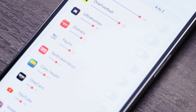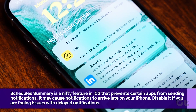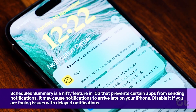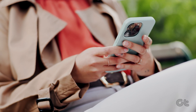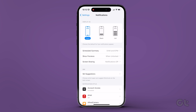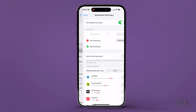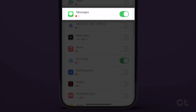If you have added Messages in Scheduled Summary, you will only receive text notifications at set times of the day. Therefore, you need to remove Messages from the Scheduled Summary. To do that, open the Settings app on your iPhone and tap on Notifications. Now tap on Scheduled Summary and turn off the toggle next to Messages.